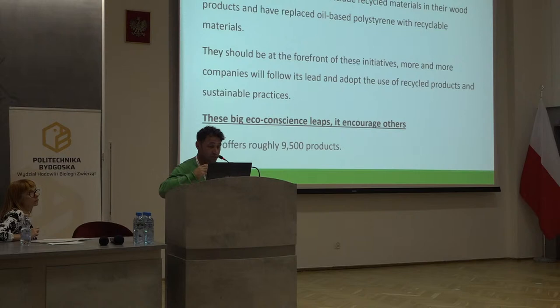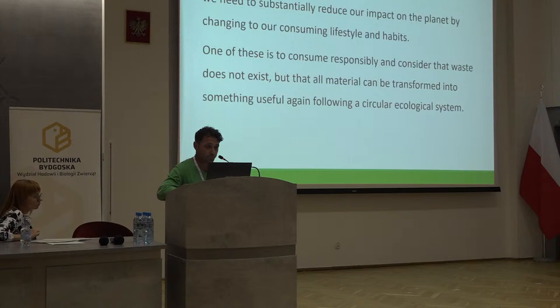Not only companies, but for us as consumers, we have to change our impact on the planet by changing our lifestyle and habits. For instance, when buying goods, we have to select and ask for products that use recycled or reuse production. One of these is consumer responsibility and the understanding that waste doesn't need to exist, but that all materials can be transformed into something useful again, following a circular ecological system.